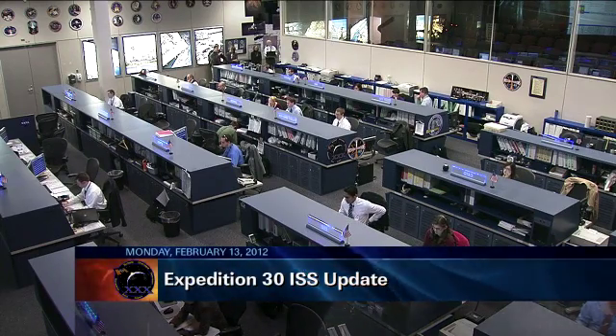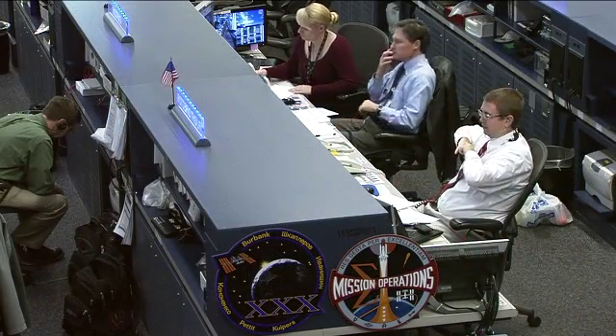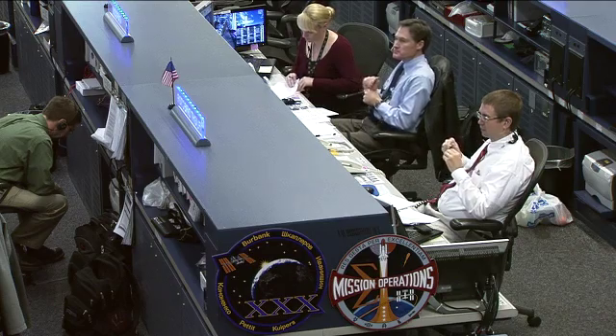Today's flight director is Ed Van Seis. He and his team have been working for the last several hours with the Expedition 30 crew on board the International Space Station as they work through a fairly busy day on board the orbiting complex.